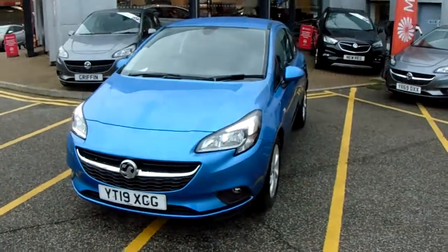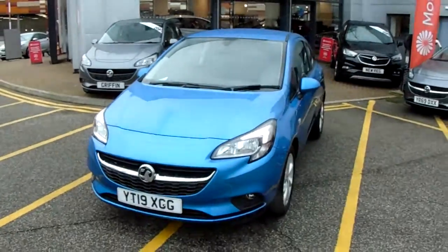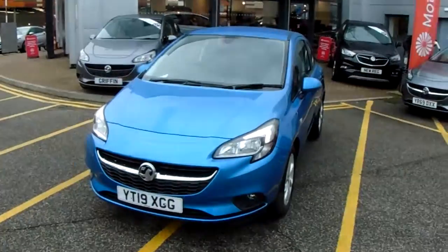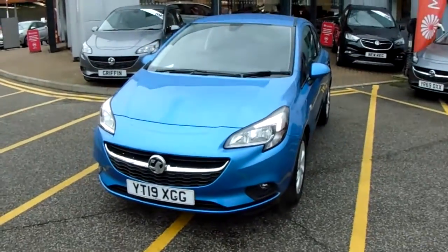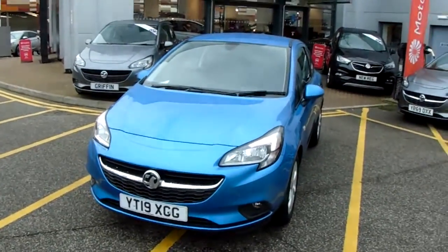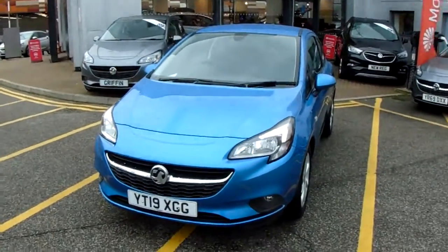Welcome to our 2019 Vauxhall Corsa Energy. This car has a 1.4 litre petrol engine which produces 90 brake horsepower and runs around 43.5 miles to the gallon. This car has only had one previous owner and will come under the balance of the manufacturer's warranty.